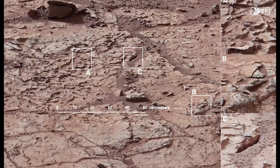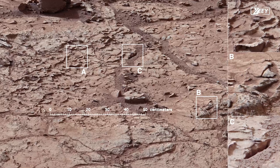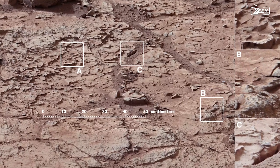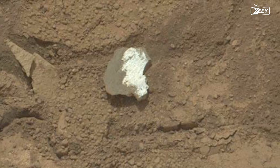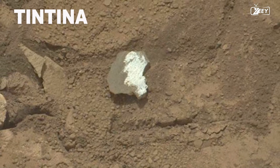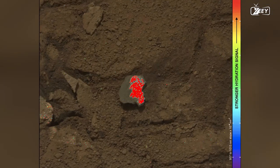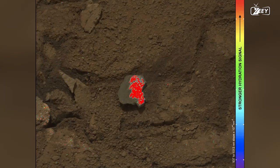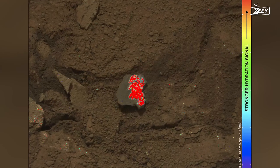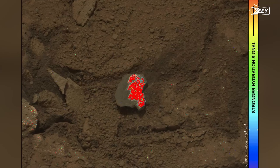Curiosity's drill will be used for the first time on John Klein, a target drilling site. This hard, level bedrock should provide an excellent testing surface. While NASA engineers are setting up for the first drill, Curiosity notices a small, fragmented rock dubbed Tintina. The MastCam on Curiosity is used to analyze spectra and create a map of the mineral hydration. The findings demonstrate that the rock's inside is significantly more hydrated than its exterior.